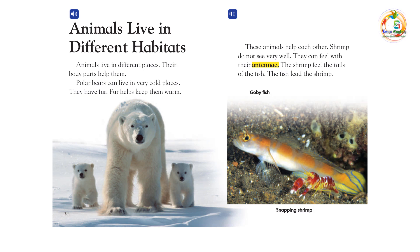These animals help each other. Shrimp do not see very well. They can feel with their antenna. The shrimp feel the tails of the fish. The fish lead the shrimp.